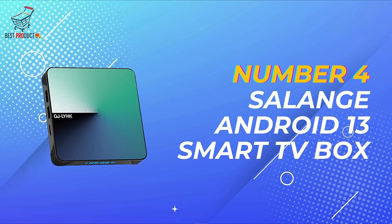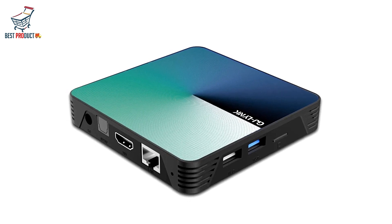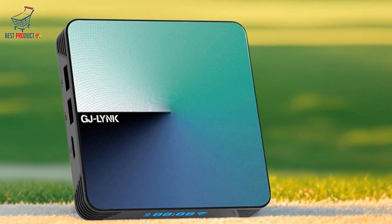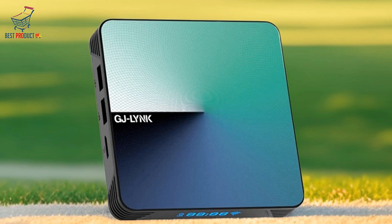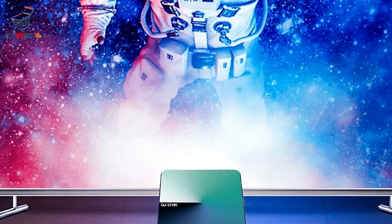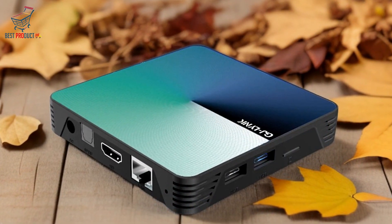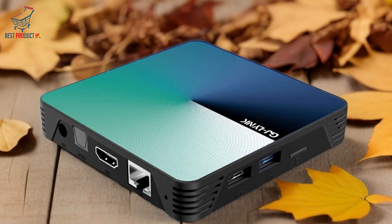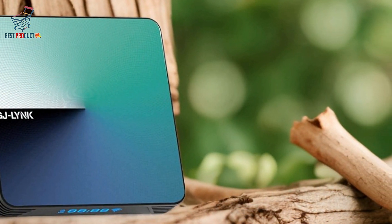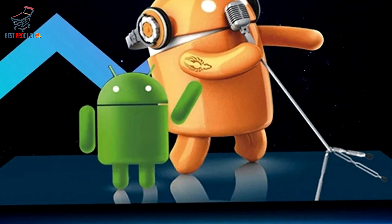At number 4, we have the Solange Android 13 Smart TV Box. The Solange Android 13 Smart TV Box sets a new standard for home entertainment, combining powerful hardware, versatile connectivity options, and the latest Android 13.0 operating system. Powered by the RK3528 quad-core 64-bit Cortex-A53 chipset and Mali 450 MP2 GPU, it delivers smooth performance and impressive graphics rendering, ensuring seamless playback. Multiple storage options range from 16GB to 64GB eMMC Flash and 2GB to 4GB of SDRAM, giving you ample space for apps, games, and media files.